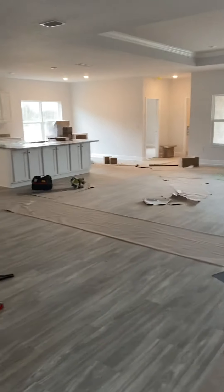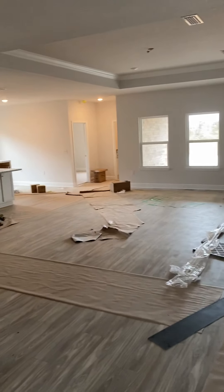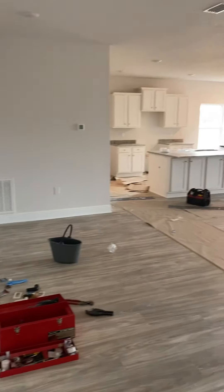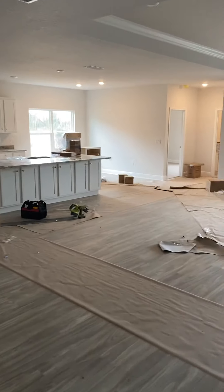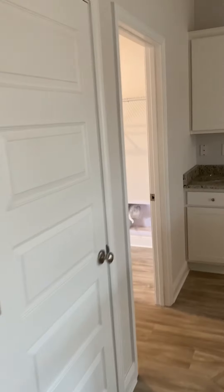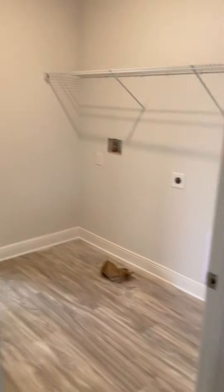And then massive family room. Kitchen. Great windows.